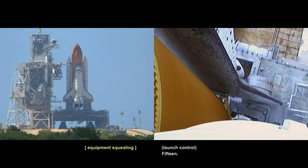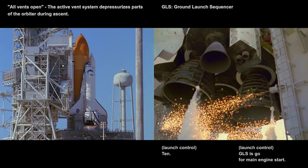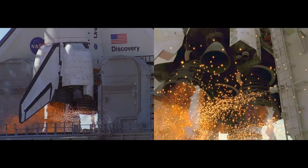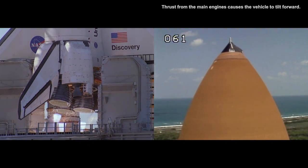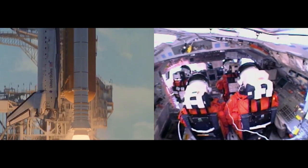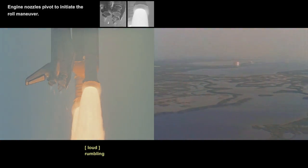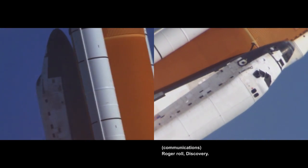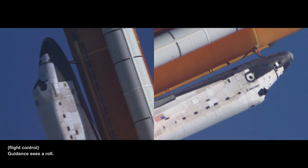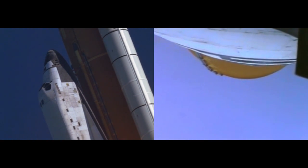15. All vents open. Copy. Pass. GLS is go for main engine start. Liftoff confirmed. Copy liftoff. Houston, Discovery roll program. Roger roll Discovery. Titan sees a roll. Good roll maneuver. Copy good roll.